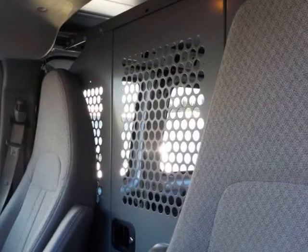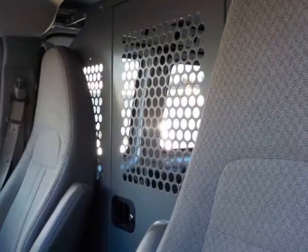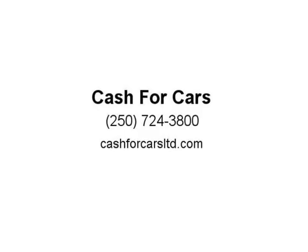We are located at 3704 3rd Avenue, Port Alberni. Price does not include fees and taxes, which will apply. For more info, please call us at 604-572-4000, text us at 604-291-6240, or visit us at Cash4CarsLimited.com.